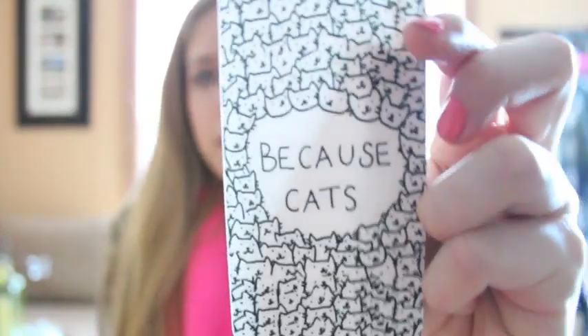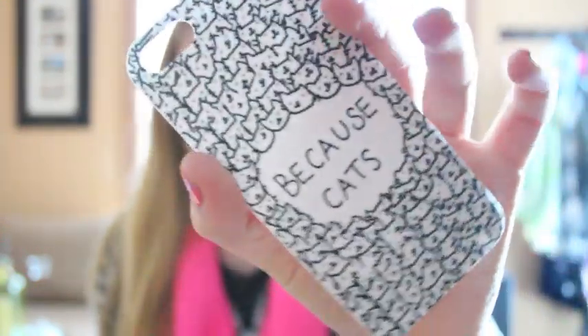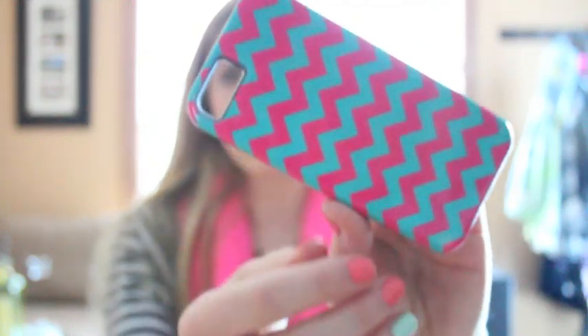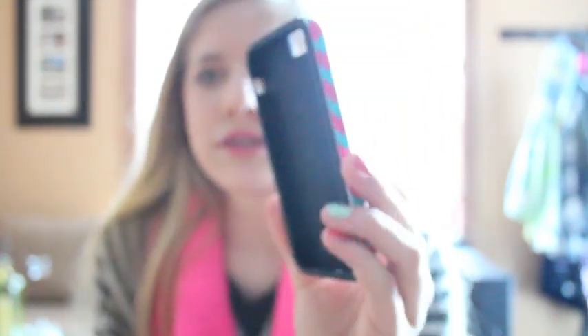The next case is a snap-on that says 'Because Cats' and just has all these cats on it. I'm not even a big cat person but I thought it was funny, so why not. The next one is also a hard cover with a silicone piece inside — it has a zigzag pattern and really pretty colors. I like the colors together, it's cute.